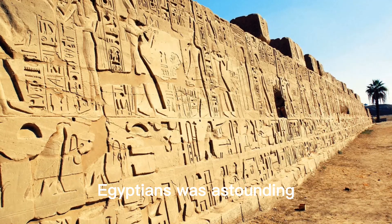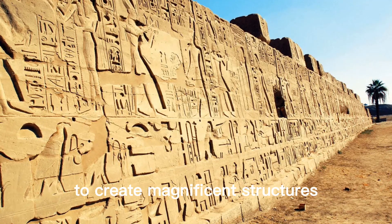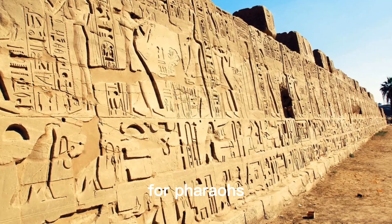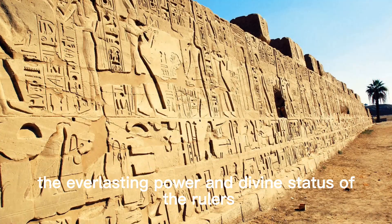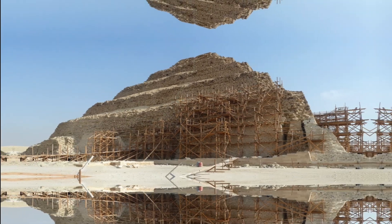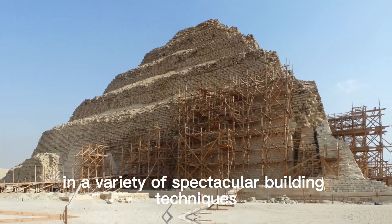The engineering, mathematics, and architectural knowledge of the ancient Egyptians was astounding. They harnessed their skills to create magnificent structures like the pyramids, constructed as tombs for pharaohs. These colossal monuments represented the everlasting power and divine status of the rulers.